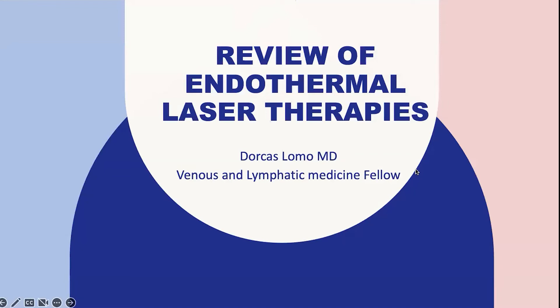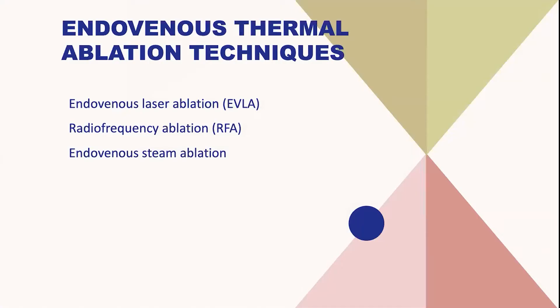The title of my presentation is Review of Endothermal Laser Therapies. There have been several different techniques trialed in the past several years, such as surgical stripping. Currently, there is endovenous laser ablation, radiofrequency ablation, and endovenous steam ablation available.